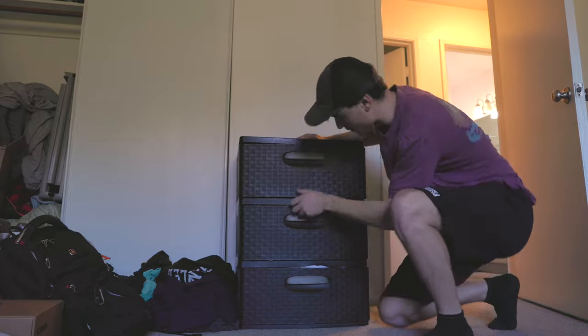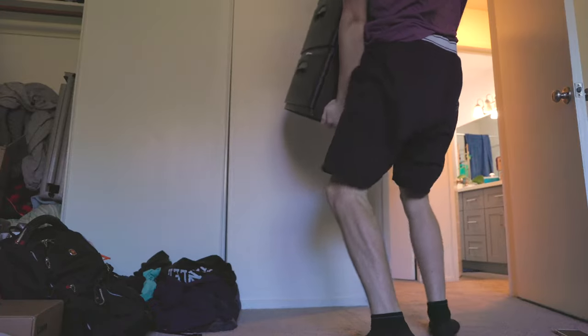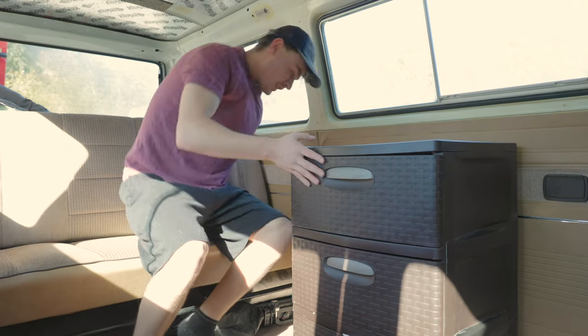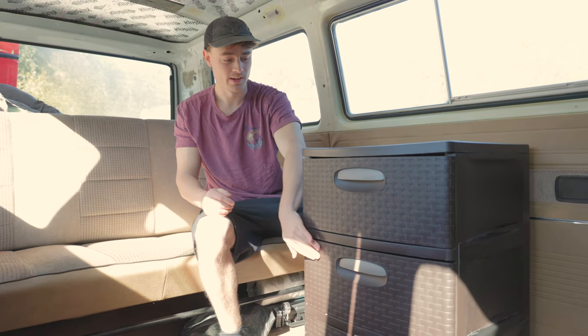I'm thinking this little dresser will work just in the meantime for holding my clothes and maybe even a little desk while I'm sitting in the seat. It's heavy — this is how people die. A little desk area, a little clothes action. These are definitely going to be annoying when I'm operating. Alright, it's time to get moving.